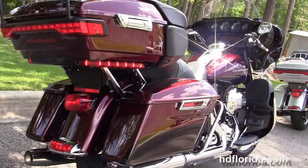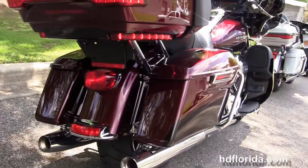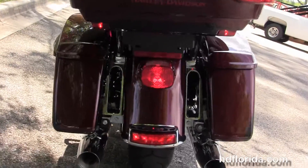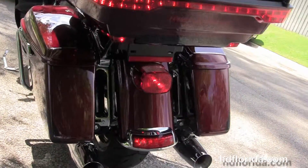We have the full-sized rider floorboards and the new half-sized passenger floorboards. Chrome saddle bag guards, one-touch hard-lock saddlebags, and the premium lowered suspension front and rear.